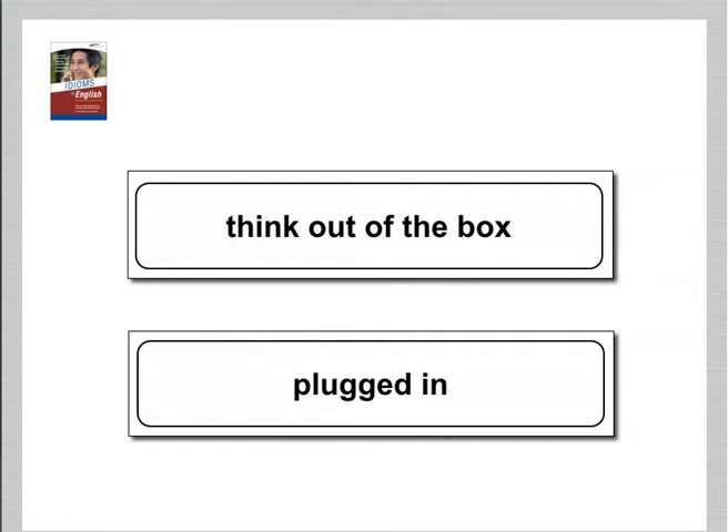If you don't understand the idioms, you can miss the point of a presentation, conversation, or email.